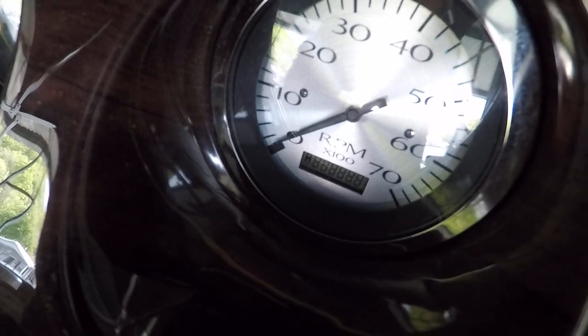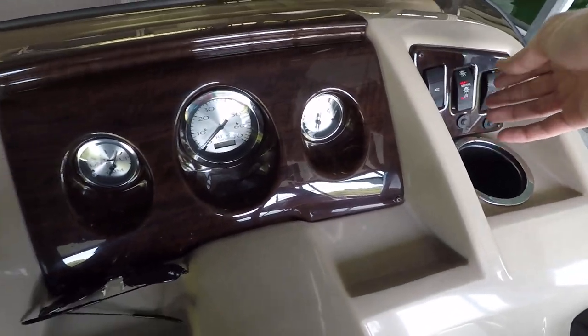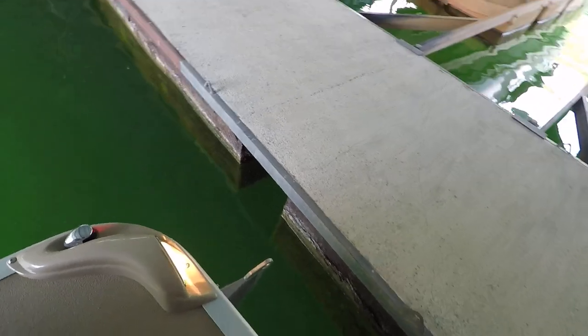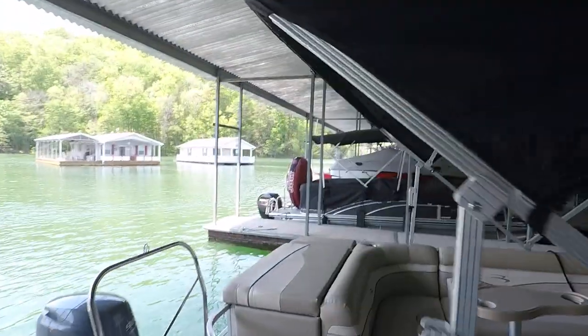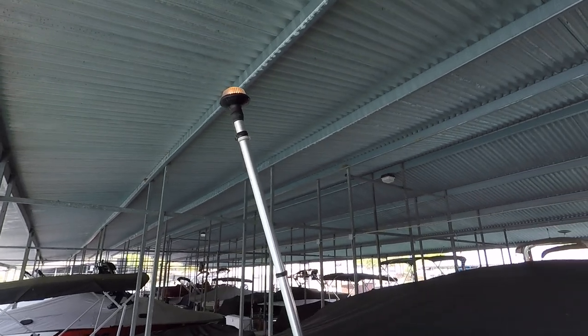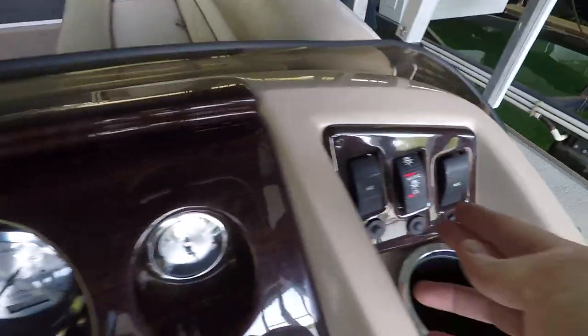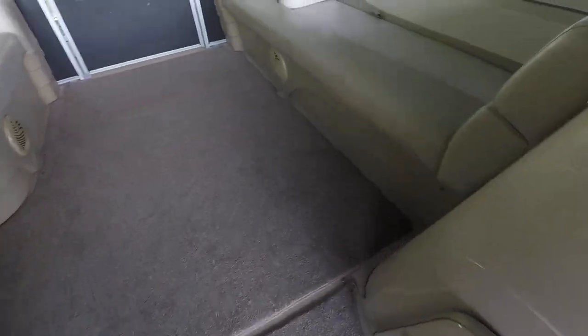Engine hours are currently 466.2. Let me turn that stereo off so I'm not trying to talk over it. Up here at the front there's your port side running light and docking light, as well as your starboard side running light, docking light, and anchor light on the back.